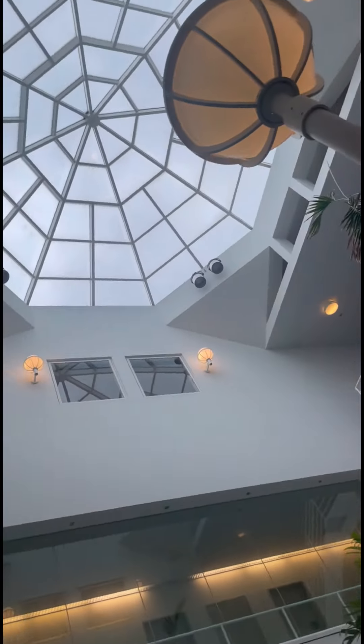This is where we come to pick up our clients, and where we come as a team sometimes to really brainstorm and think about some pretty cool things. Now we're going to be going into our cafeteria where they make some amazing food, so let's go check it out.